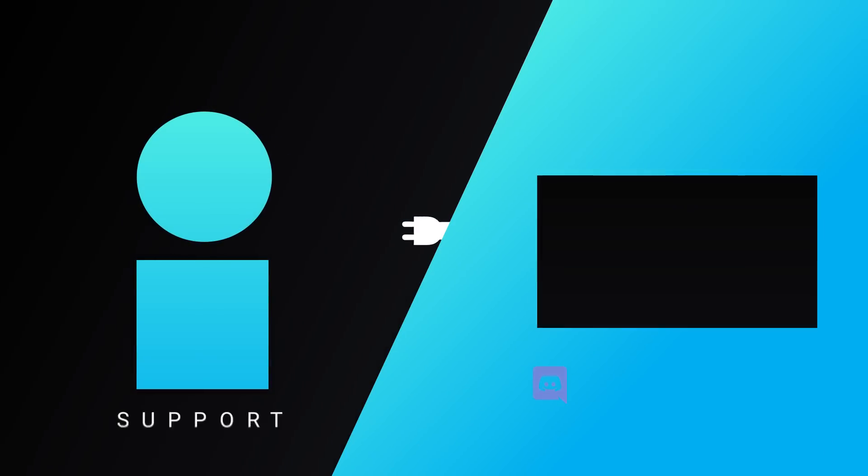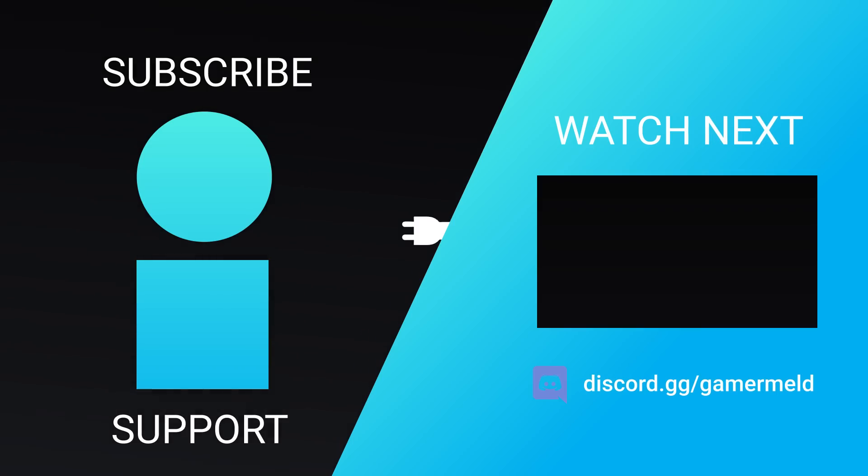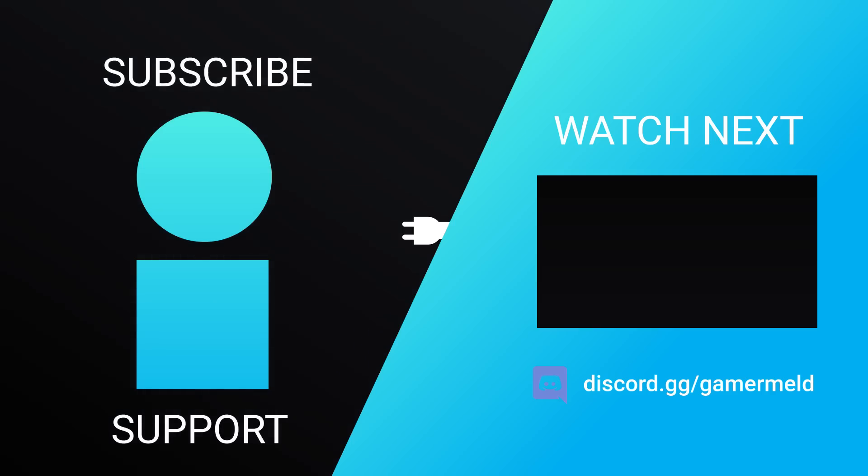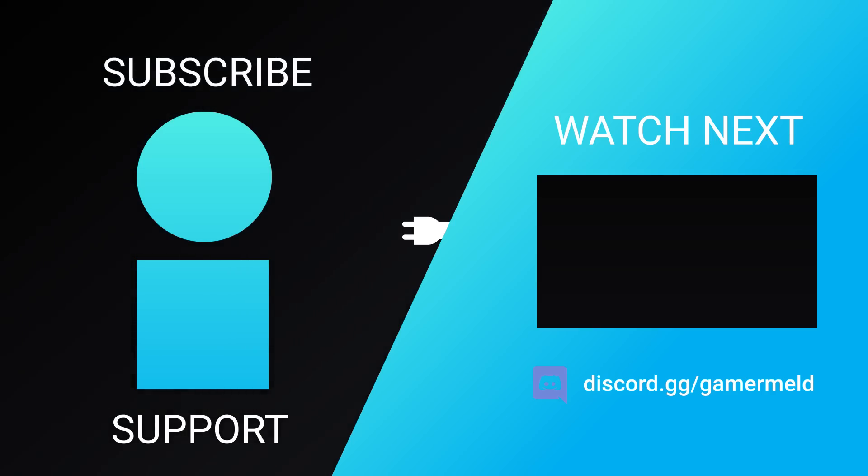That does it for today. How well do you think AMD's RX 6000 series does at ray tracing? Let me know down in the comments below. If you liked the video, please subscribe, and as always, have a great day!